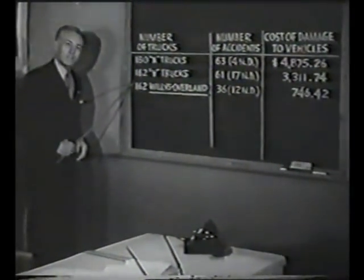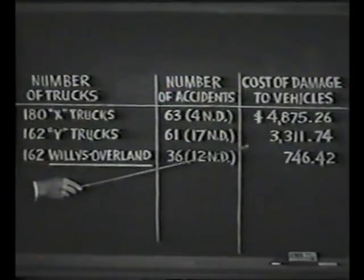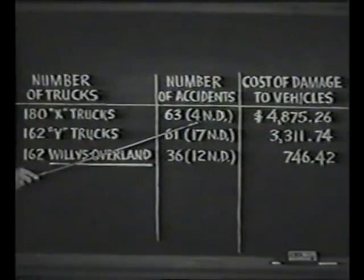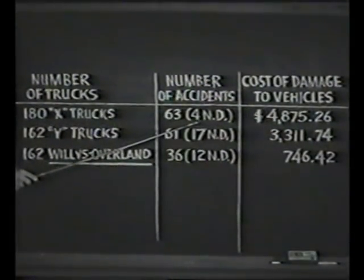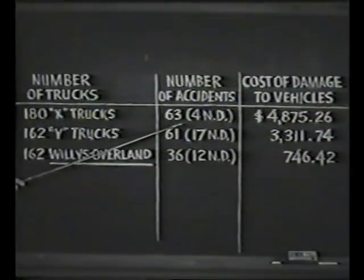It shows the number of trucks, the number of accidents, and their cost. The 4ND means that four out of the 63 accidents in which trucks X were involved sustained no damage to the company's truck. So they had 63 accidents with trucks X, four of which were no damage.